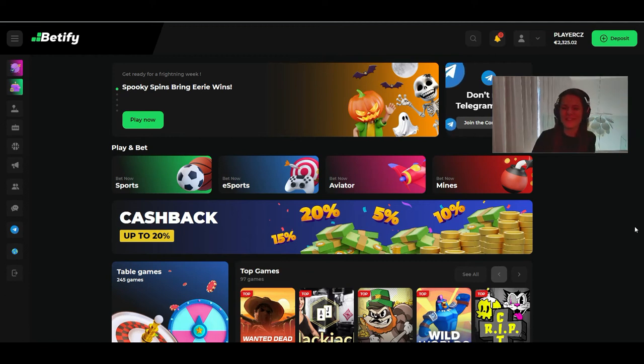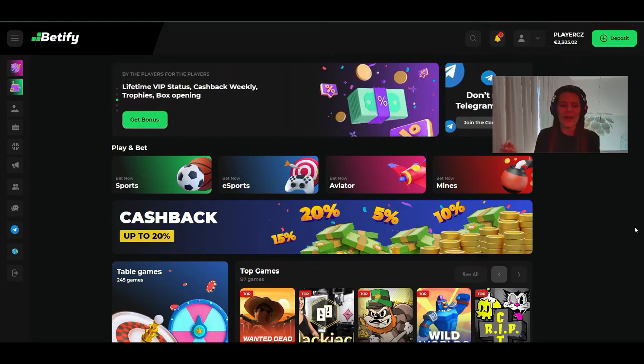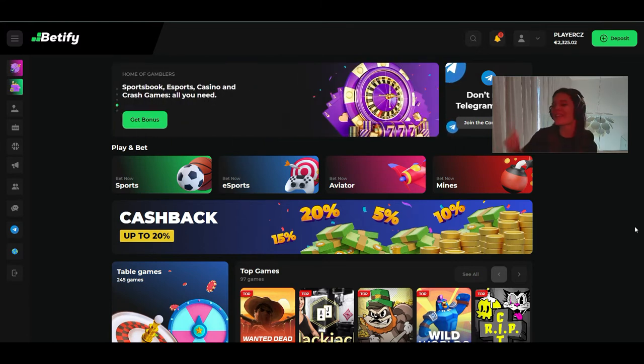Hello everyone, welcome to my new channel TV Show Slots. Today I will show you Betify casino, because for me it's the best casino I play at. I didn't see a good review on YouTube, so I hope I will be first and the best. Let's go check this casino together.